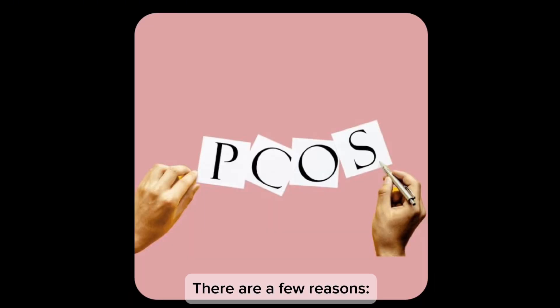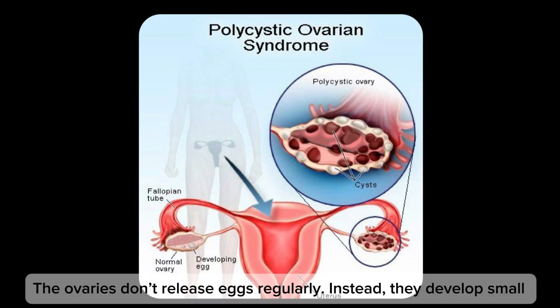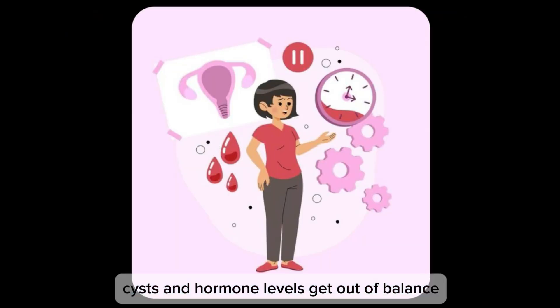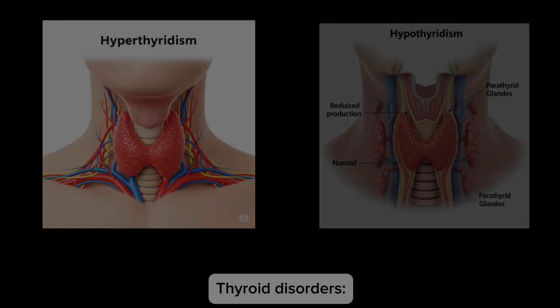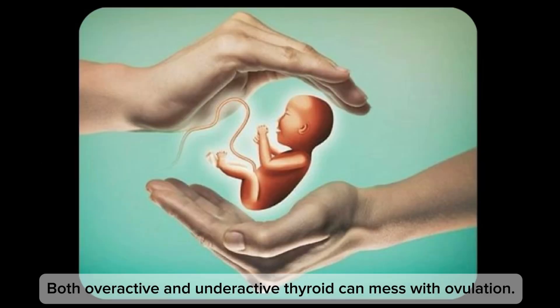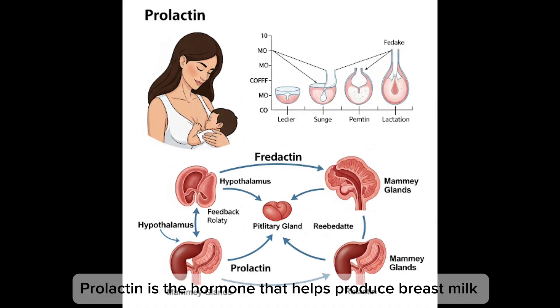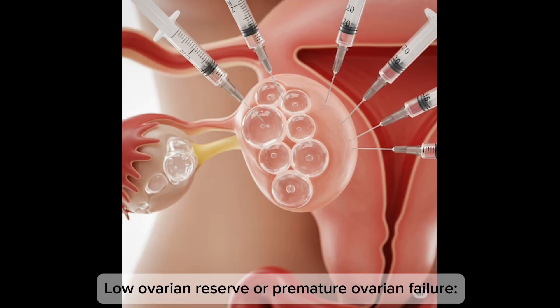There are a few reasons. PCOS — polycystic ovary syndrome — where the ovaries don't release eggs regularly; instead they develop small cysts and hormone levels get out of balance, especially higher levels of androgen, a type of male hormone. Thyroid disorders — both overactive and underactive thyroid — can interfere with ovulation. High prolactin levels, the hormone that helps produce breast milk, can block ovulation if elevated when you're not pregnant or breastfeeding.